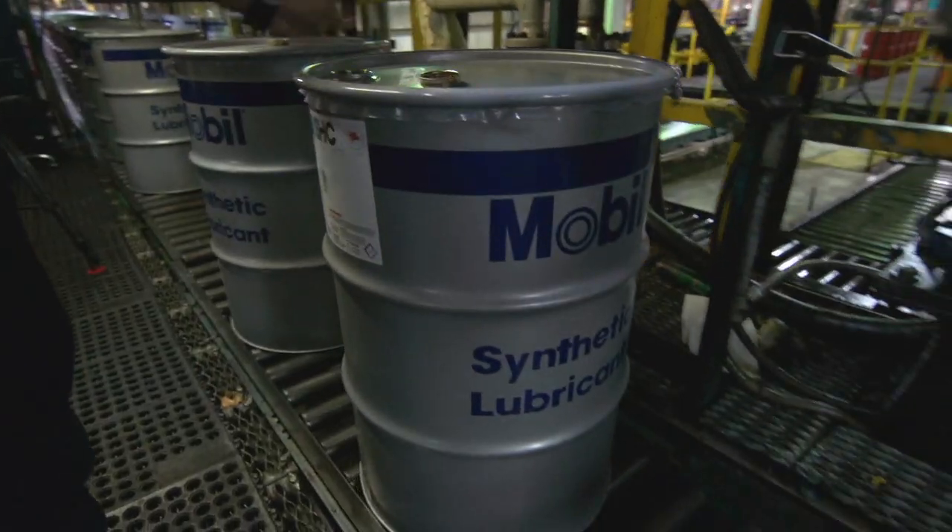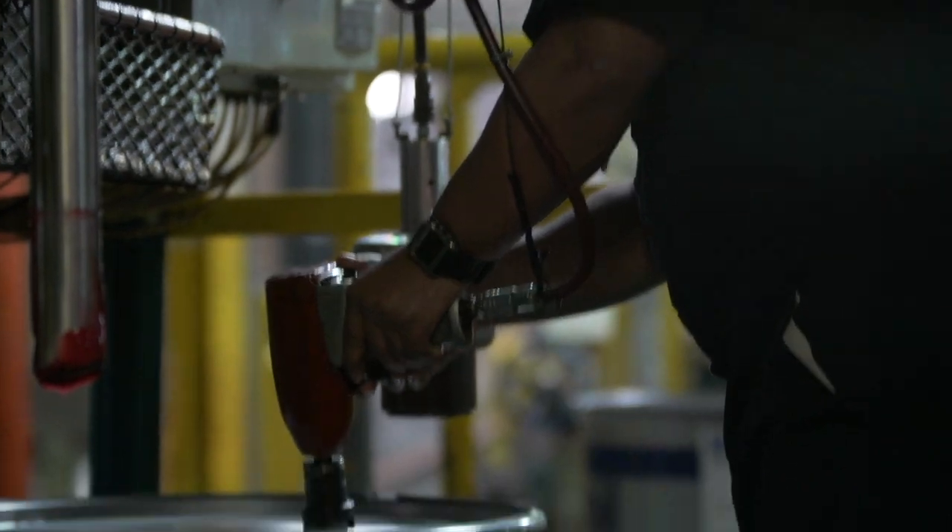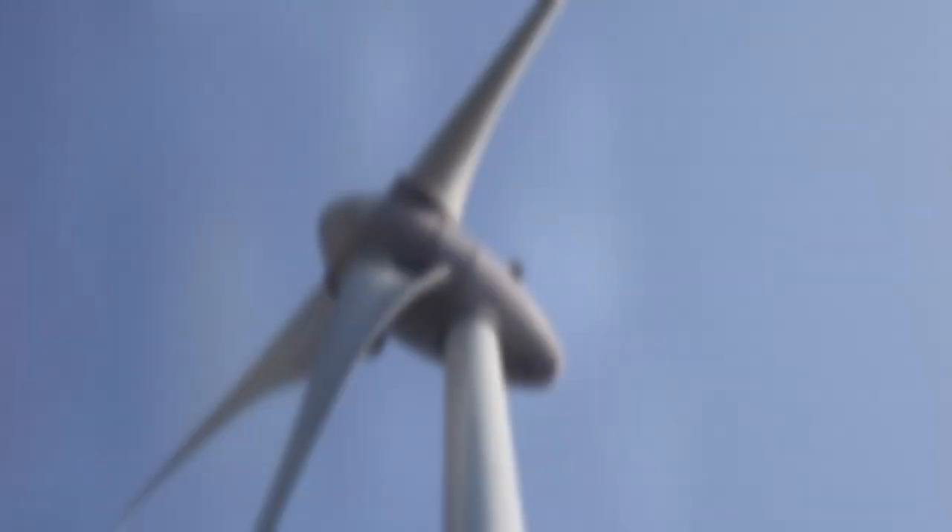In fact, our Mobil SHC Grease 460WT synthetic lithium complex grease is used to protect nearly 25,000 wind turbines worldwide.